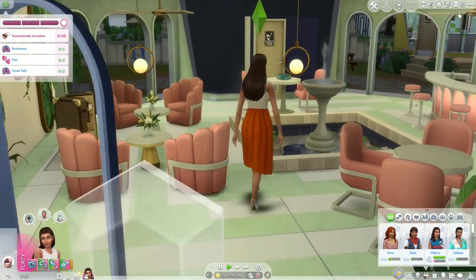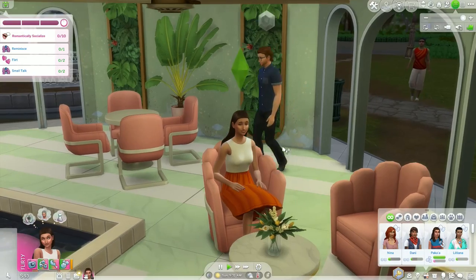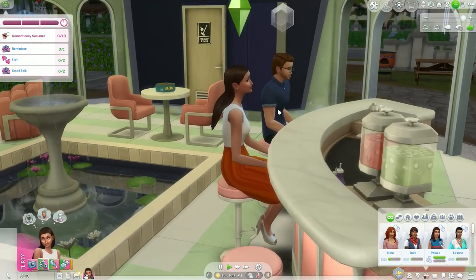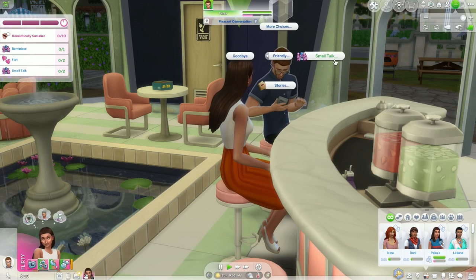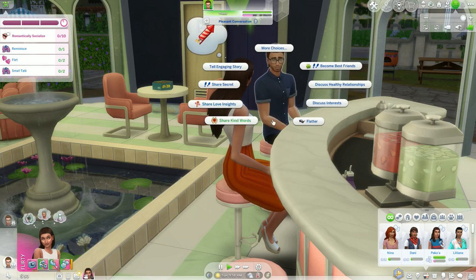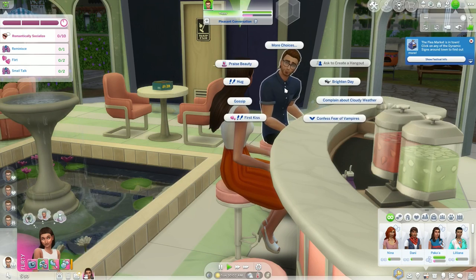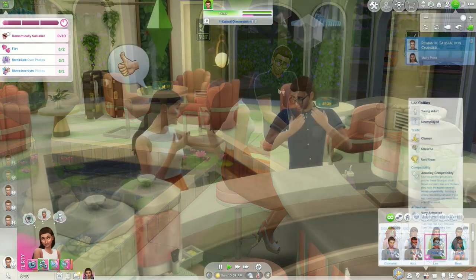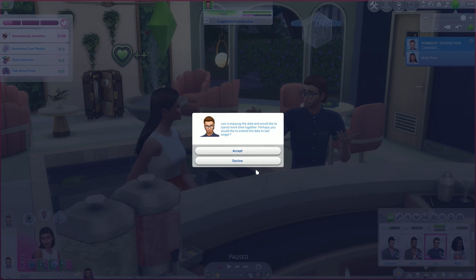For some reason, Leo was not able to sit with Molly on those lounge chairs, so they will try to sit together at the bar. This area in general looks so beautiful. I love the decor and everything. They will talk for a little bit and I want them to do romantic interactions, not only for the goals of the date, but also because now it's the time to explore those interactions. They had such an amazing get-to-know date, so now it's time to move on and see if they actually like each other.